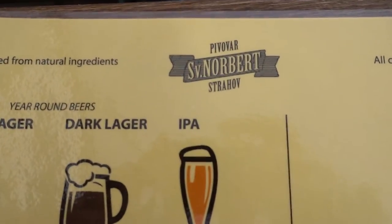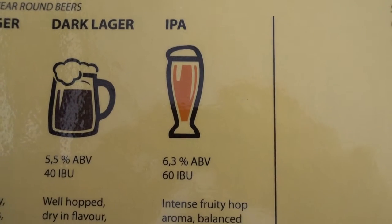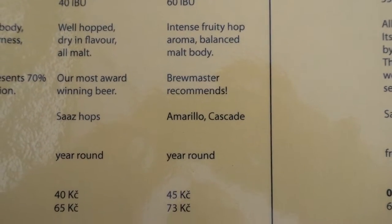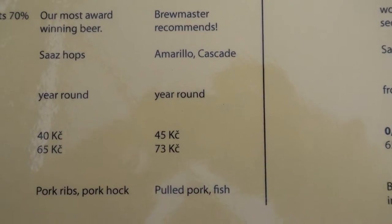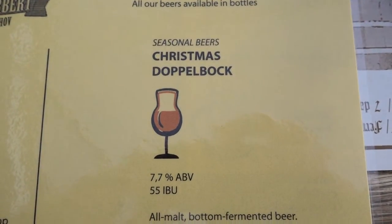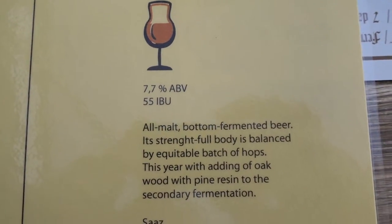So there's the Pivovar Norbert IPA — six point three percent alcohol, intense fruity hop aroma, balanced malt. And here's the seasonal Christmas Doppelbock — seven point seven percent alcohol, 55 IBUs.